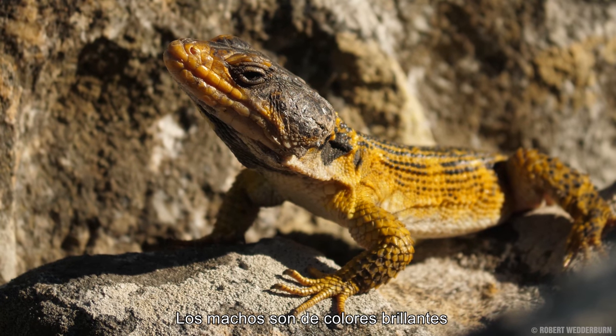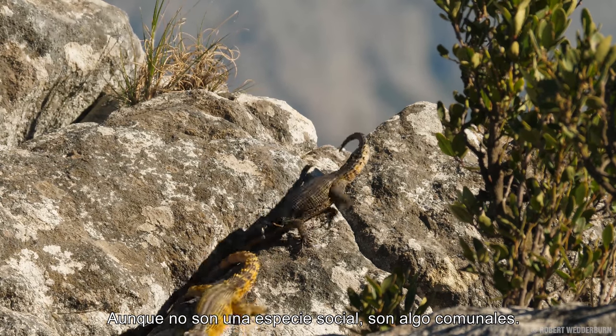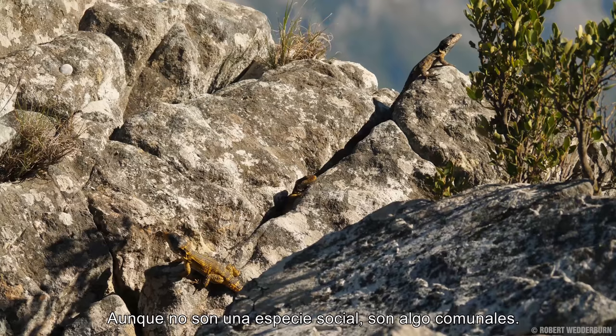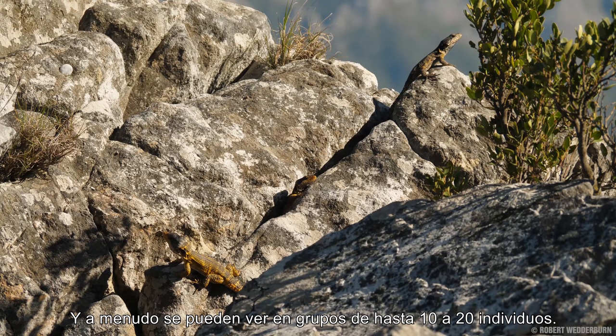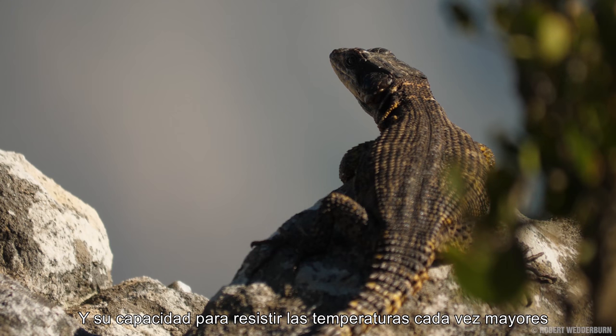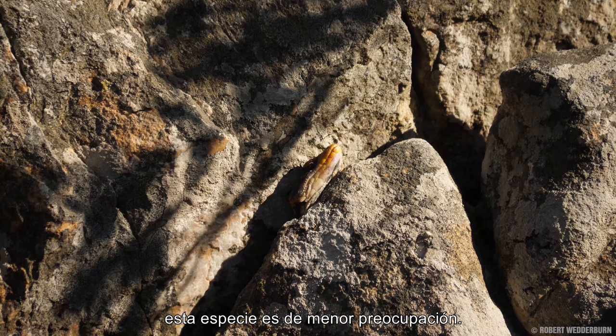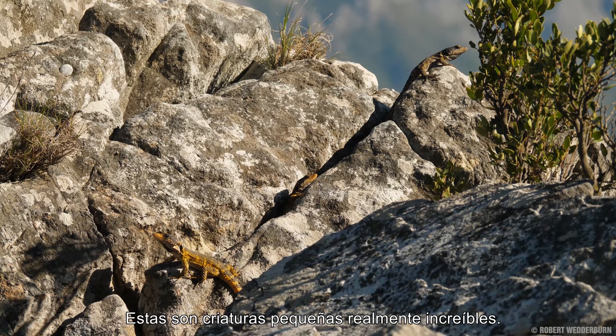Males are brightly colored whilst females are a lot duller. Although they are not a social species, they are somewhat communal and they can often be seen in groups of up to 10 to 20 individuals. These lizards are perfectly adapted to the environment, and due to stable populations and the ability to withstand ever-increasing temperatures caused by global warming, this species is of least concern. These are truly amazing little creatures.